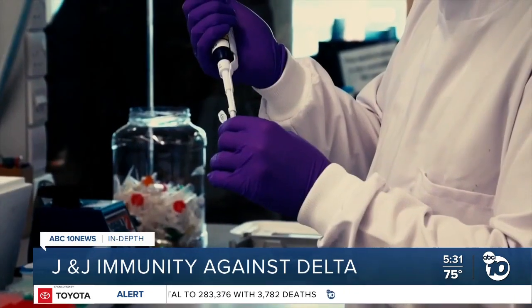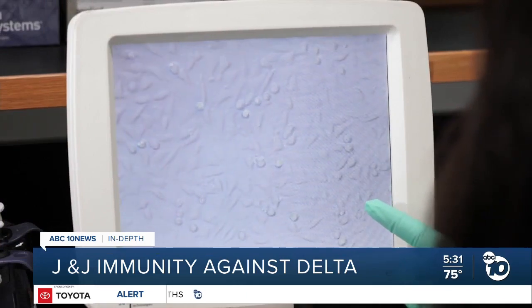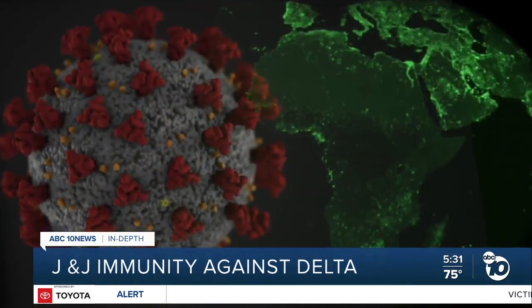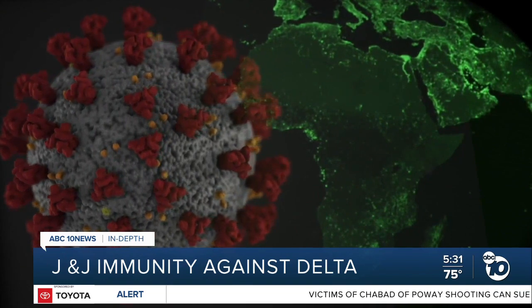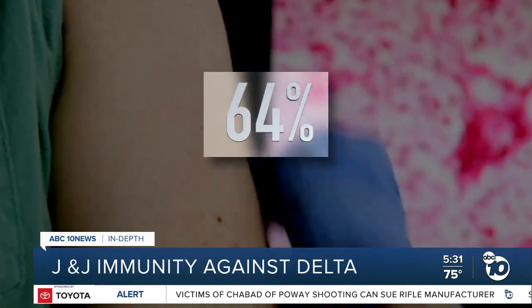But in the absence of hard data, Dr. Crotty says there is a way scientists can estimate J&J's effectiveness against Delta. You have to go back to the company's clinical trials in South Africa. Back then, they had the most concerning variant in the world — what we now call beta — and J&J was 64% effective against it.